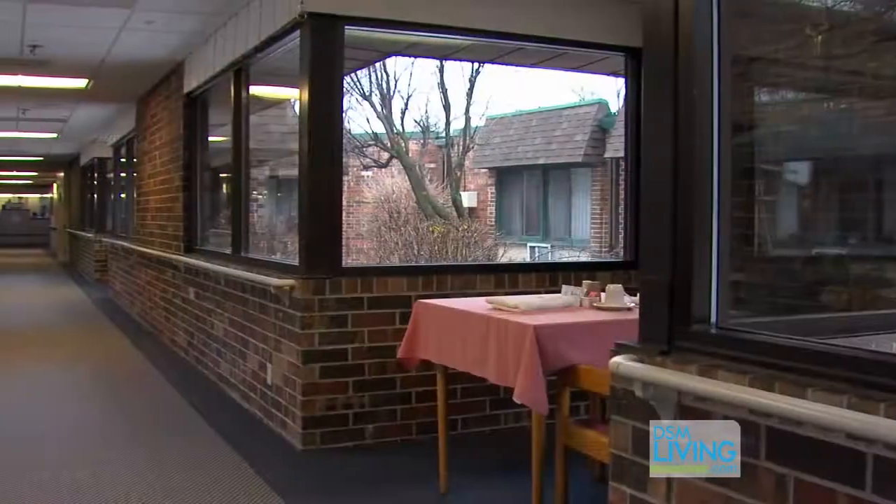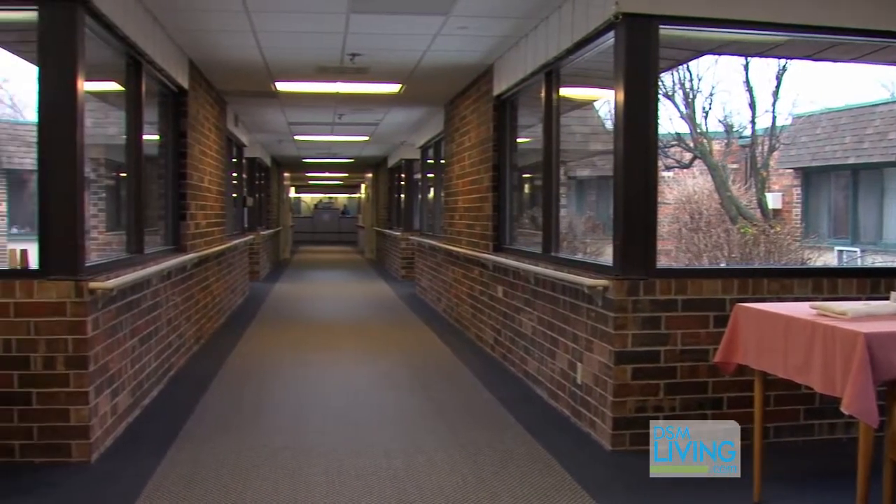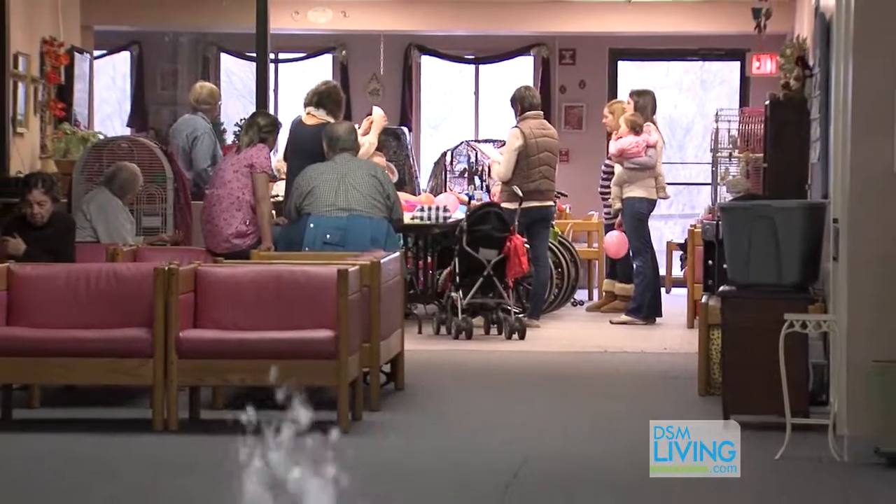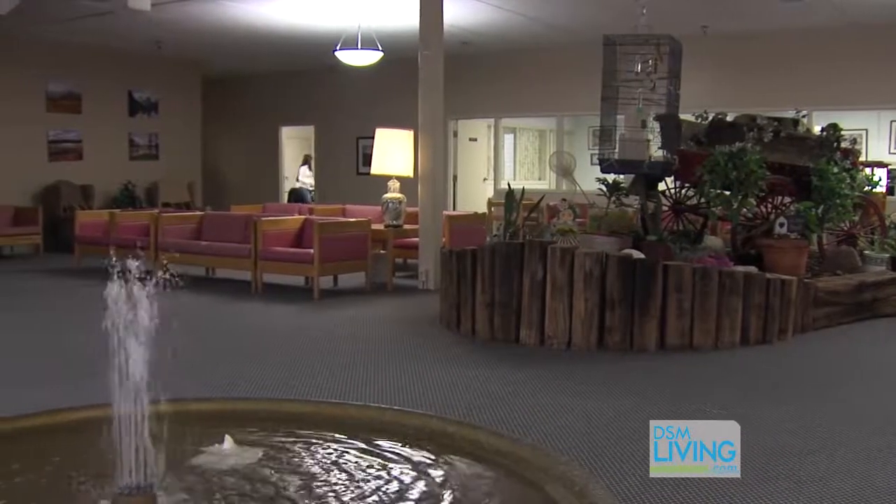What do you love the best about Fountain West? Me personally, I just love that it's a family-owned facility. You can see that it's very home-ish looking and very stylish.